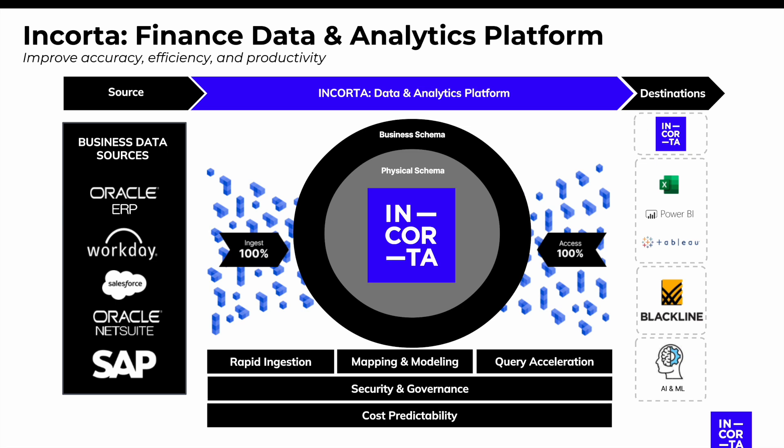That means you're able to drill across systems, providing you a 360 view of your financial data. You're also able to put that data in a variety of destinations, including our visualization layer, Excel, Power BI, Tableau, or even popular finance tools like Blackline.